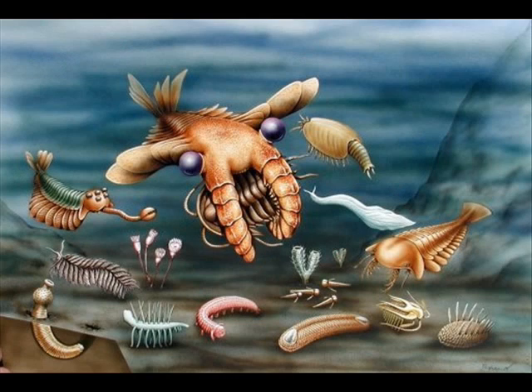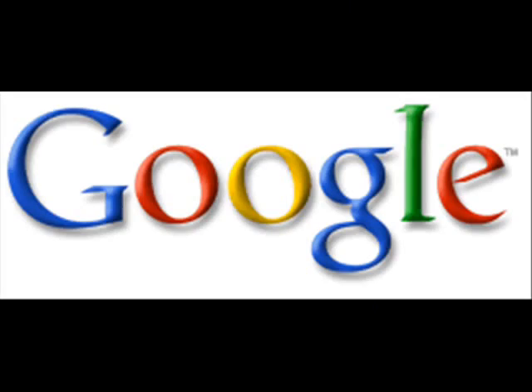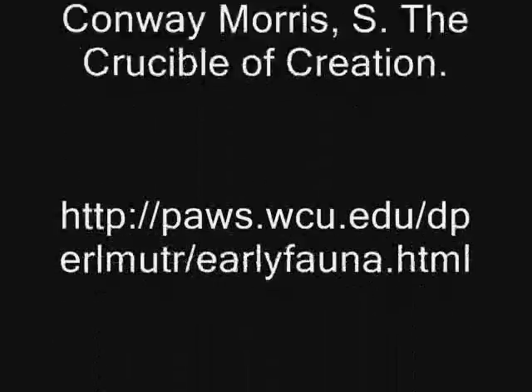Of course, we've only had time to show you a brief snippet of the incredible lifeforms that existed during the Cambrian period. You can find out more information in Wonderful Life, or just ask Dr. Google — there's plenty of stuff on the internet.